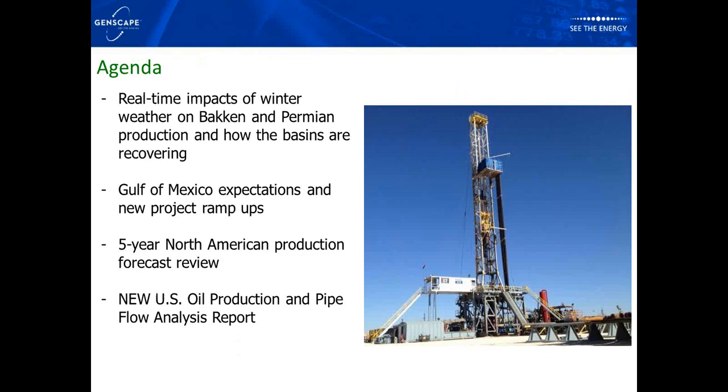Our agenda today: first, we'll cover real-time impacts of winter weather on Bakken and Permian production and how basins are recovering. Then Gulf of Mexico expectations and new project ramp-ups — four big projects expected offshore this year. Then our five-year North American production forecast outlook. Finally, an overview of our new U.S. oil production and pipe flow analysis report, released weekly, tracking real-time production in over 50% of the U.S. State data can lag four to eighteen months, so our competitors wait for that data, while we see what's happening in real time and make quicker forecast adjustments.